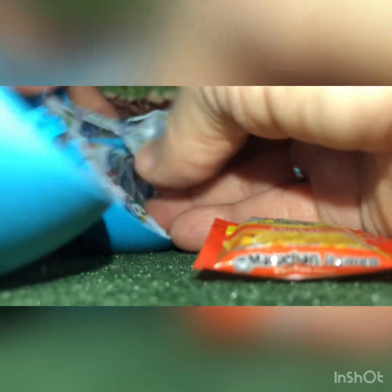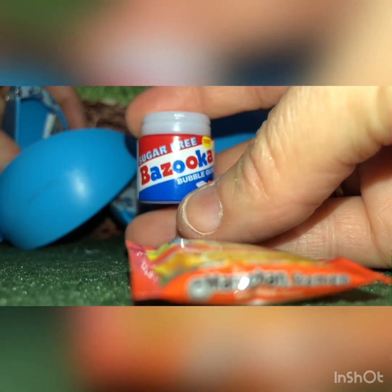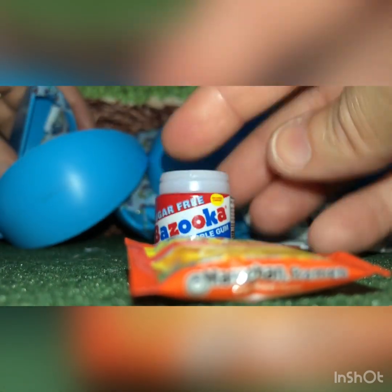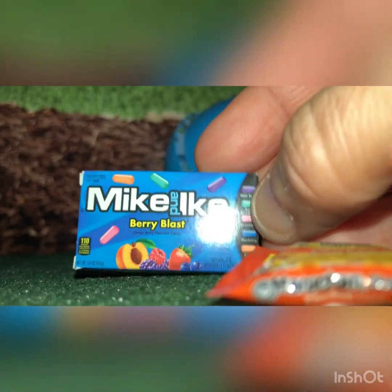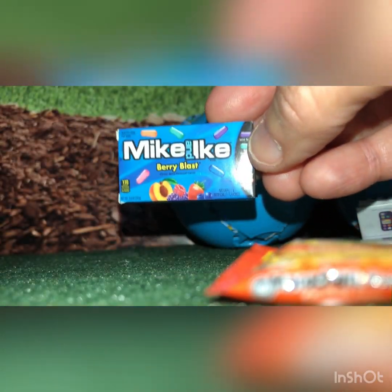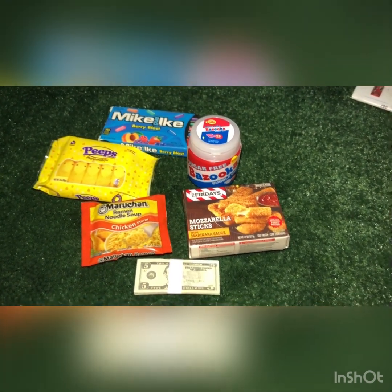Chicken noodle soup. Bazooka — I actually don't remember if I have this. It looks familiar. Mike and Ike's — and I believe I have those as well. It might be the green ones that I have and not the blue ones. Here is what we got from the first ball.